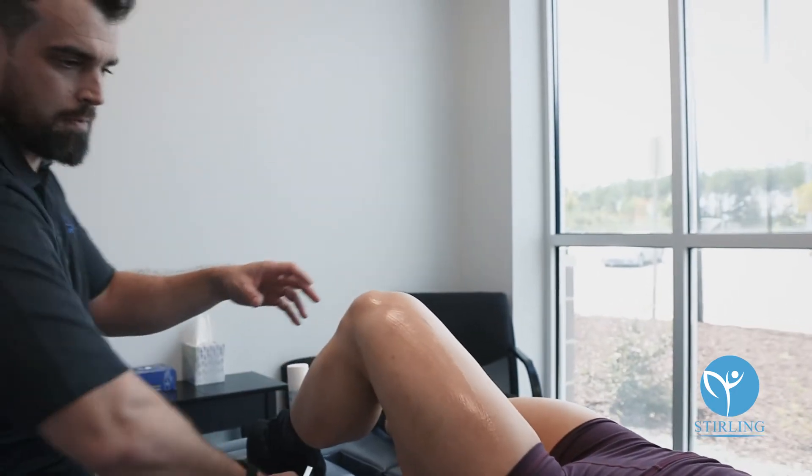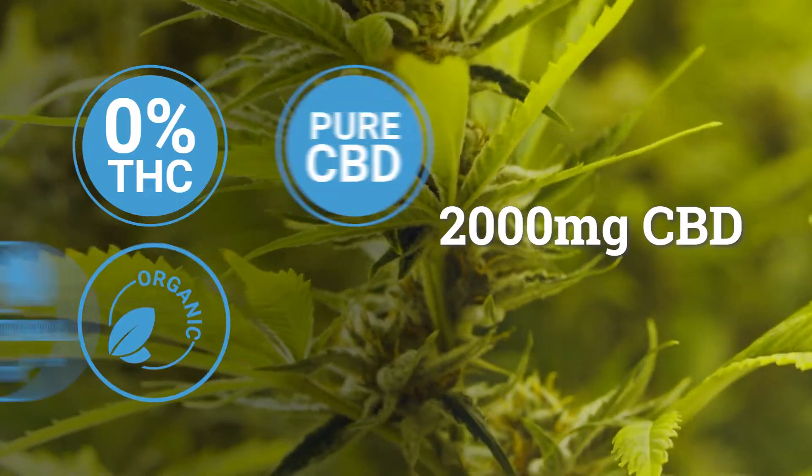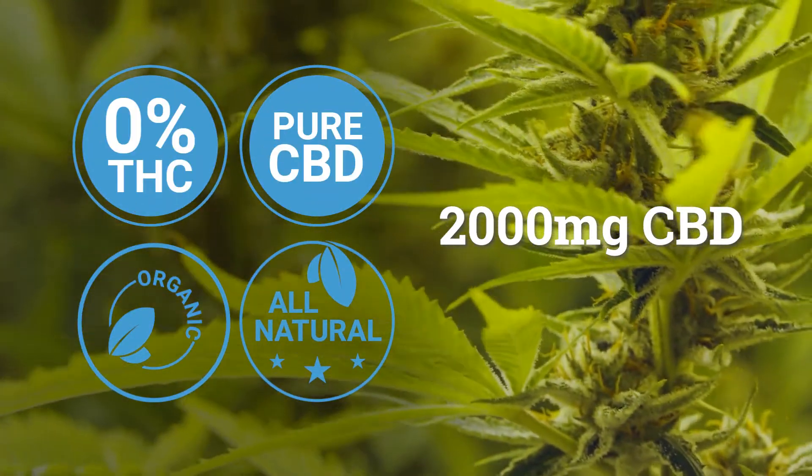The beauty behind Sterling Muscle Gel is a proprietary blend of a number of different products that help recover. It provides up to 2,000 milligrams of CBD within its product. There are very few muscle rubs out in the industry that have up to 2,000 milligrams that everybody can go out and purchase.